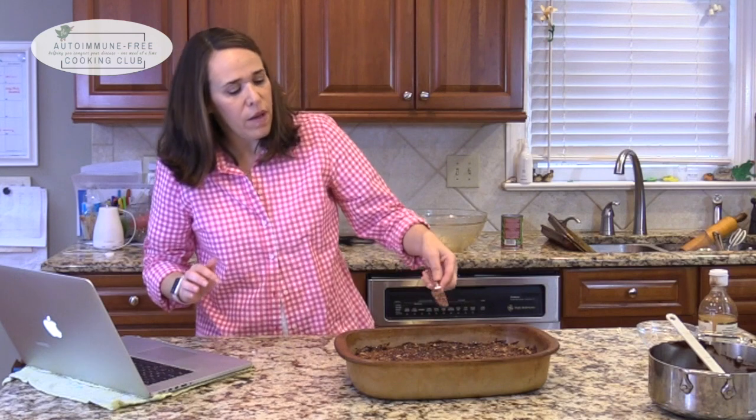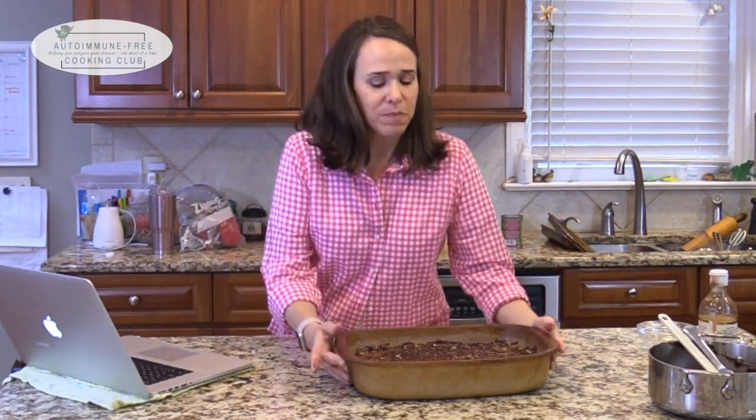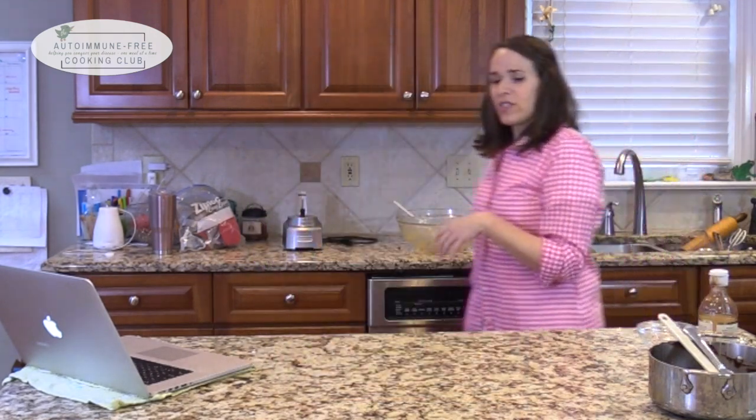My kids learned this poem called 'The Goops' — the Goops they lick their fingers, the Goops they lick their knives, they spill their broth on the tablecloth, oh they lead disgusting lives. So I can't lick my knife — then I'd be a Goop. I can lick my finger. In the oven for 30 minutes! Oh wait, the beginning is 'the Goops they lick their fingers' and I just licked my finger, so I guess I'm a Goop — I could have licked my knife too.